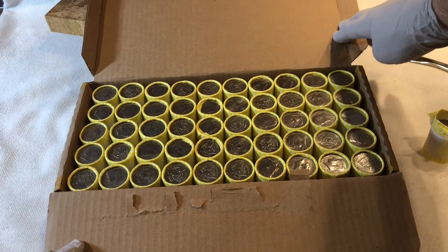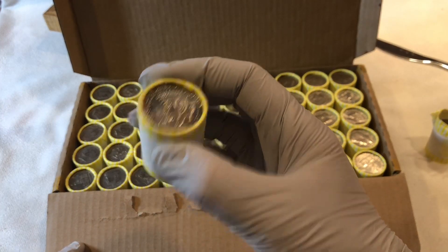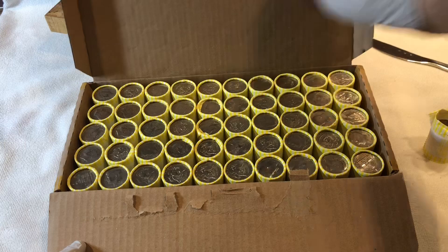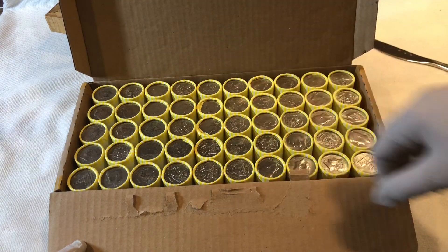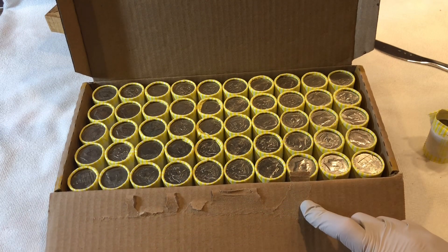It doesn't look like we've got any on the ends. I thought that might be proof but I don't think it is. I don't see any silver sticking out. As soon as we find something good we'll turn the camera on and let you see what we're finding.